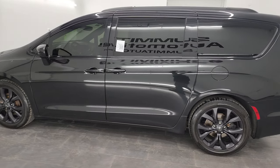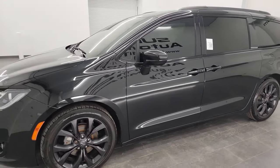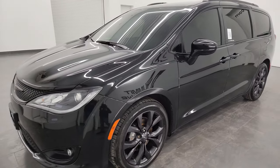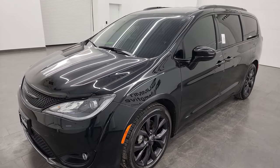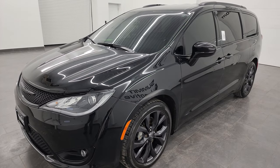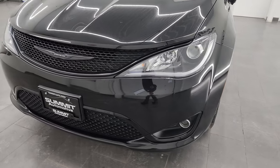This 2020 Chrysler Pacifica has the 3.6 liter Pentastar V6 engine, paired with the nine-speed automatic transmission. This van has been fully safety inspected by our service shop, has a fresh oil and filter change, all fluids have been checked and topped off, and it is 100% ready to go.